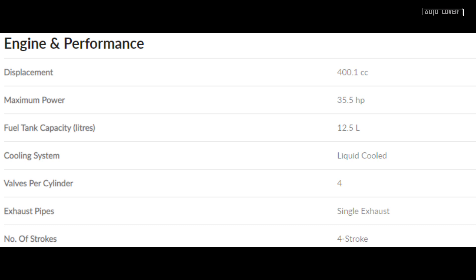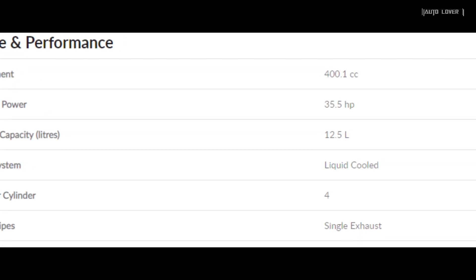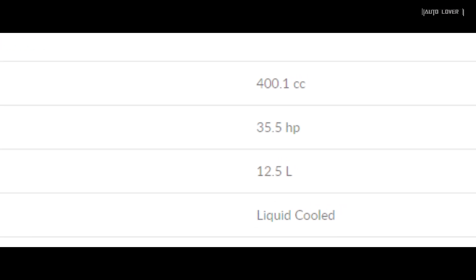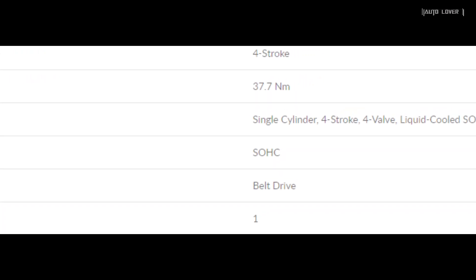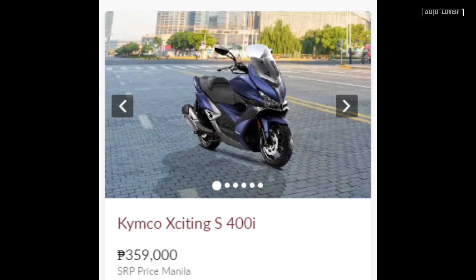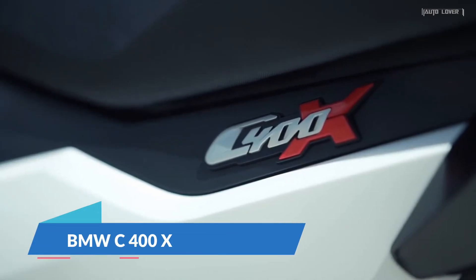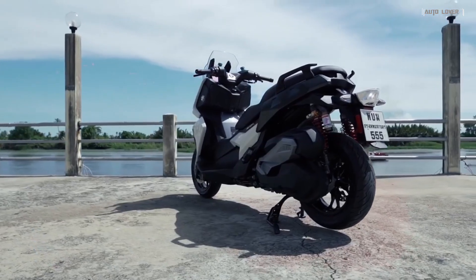It is powered by a 400.1cc four-stroke single-cylinder liquid-cooled engine that fires 35.5 horsepower and 37.7 Newton meters of torque. The Kymco Ziting S 400i has an SRP price of 359 thousand pesos.